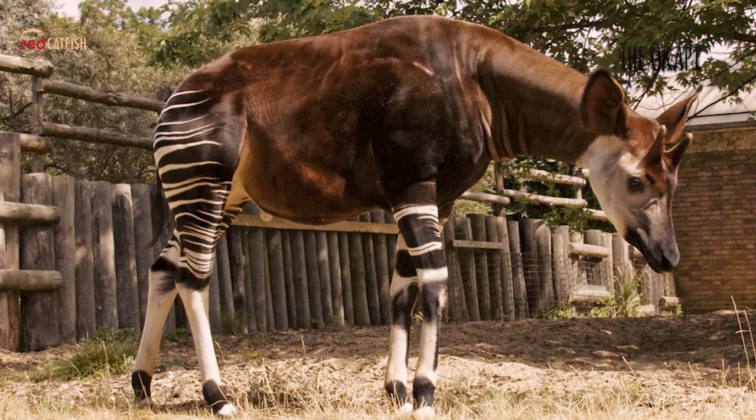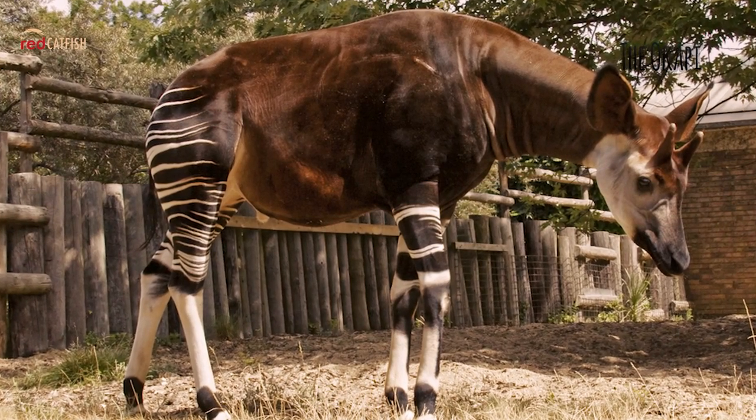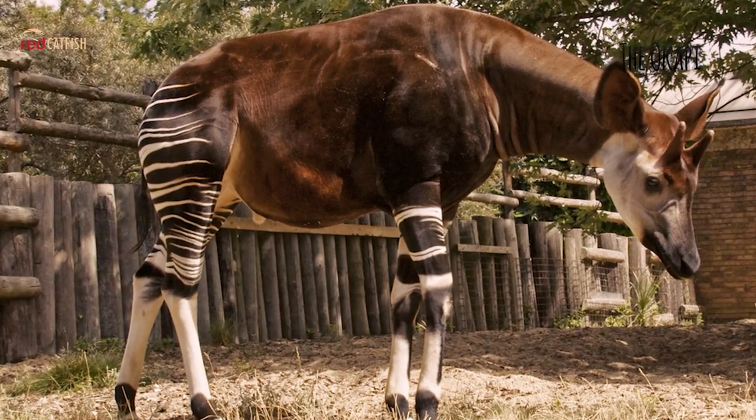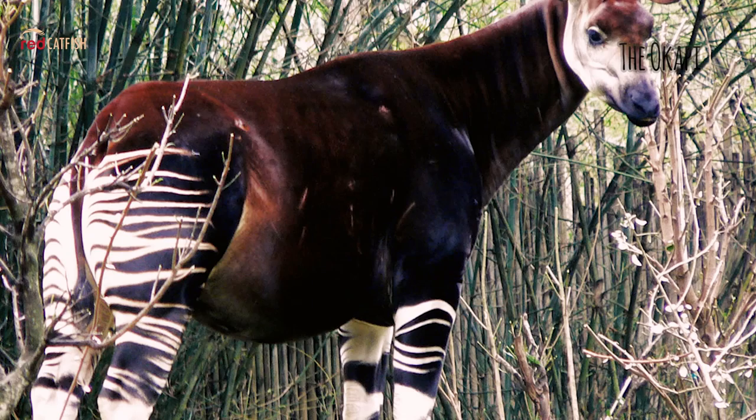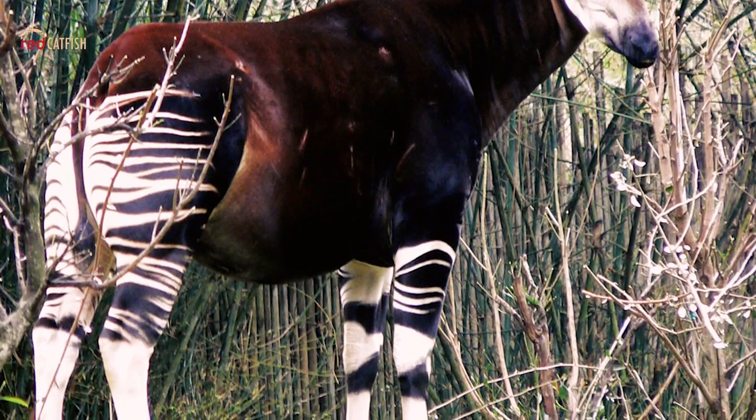Their natural habitat is the Ituri Forest, a dense rainforest in Central Africa. Okapis are very wary, and their highly developed hearing alerts them to run when they hear humans in the distance.